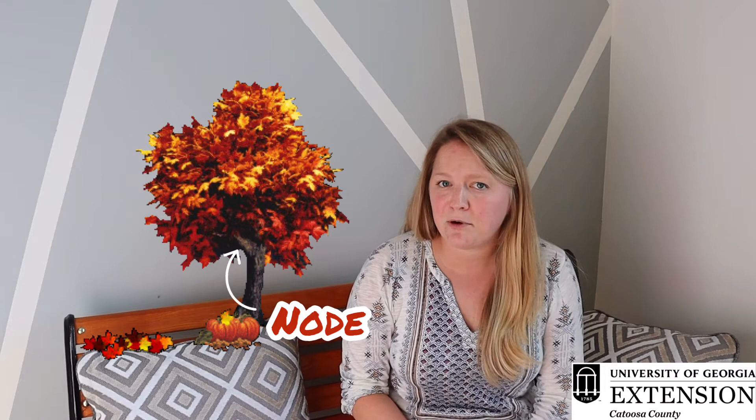The larva can vary in coloration. Some of them have red heads, some of them have black heads, but they typically have two cream-colored stripes running along their back and they also have very long white hairs coming off of the larva. The adult species is actually white with black dots.